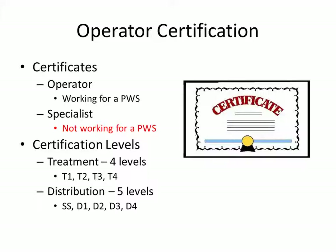Treatment has four levels. T1 is the easiest and T4 is the most difficult. Distribution certifications have five levels. SS stands for small system and is typically considered the easiest, and then it goes up to D4, which is the most intense.